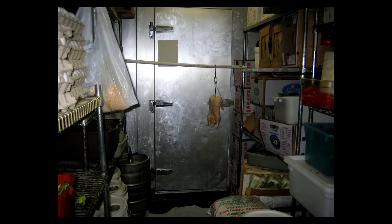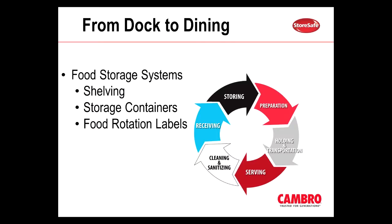Here's another photo — I wanted to show it to you so you can see some of the problem areas that are happening out in the field when somebody is not educated on food safety. One of the unique things about our product line is that we have such a wide variety of products that apply to all areas of food service, starting from receiving all the way to cleaning and sanitizing.